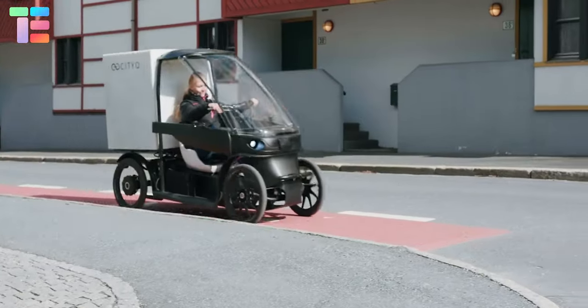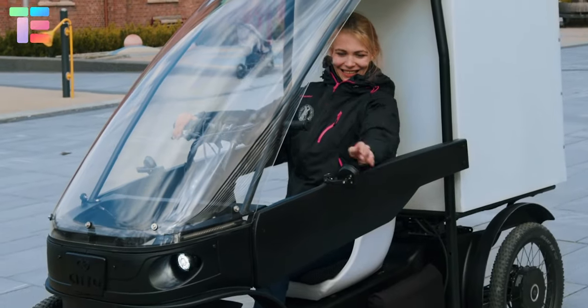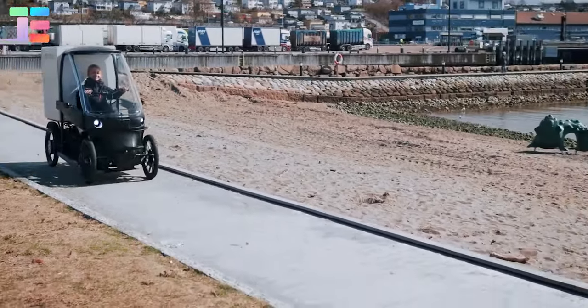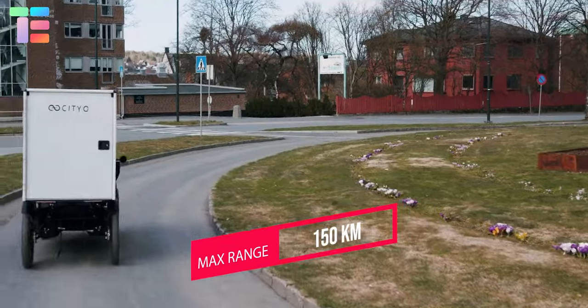Its width is less than 90 centimeters and can be parked anywhere, supported by a reverse mode. It has a cargo capacity of 170 kilograms. It features two swappable batteries giving a maximum range of 150 kilometers.